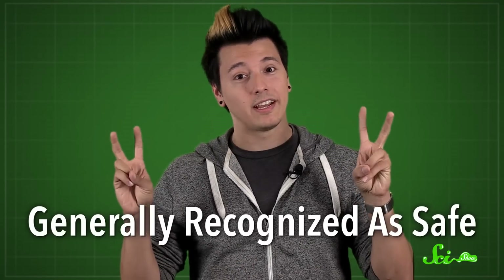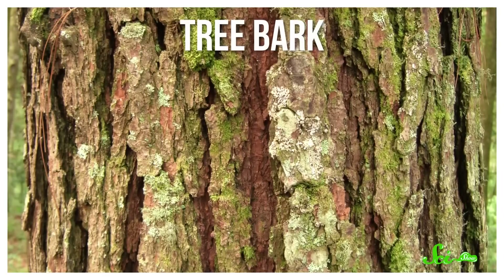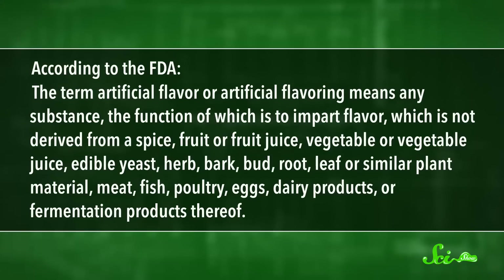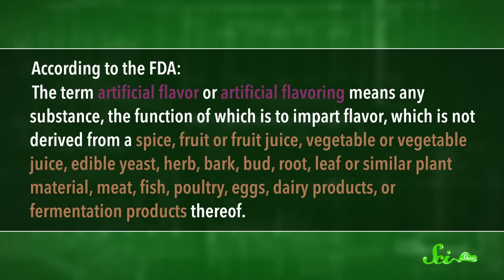But at least in the United States, every chemical in a flavoring either has to be on the FDA's list of compounds it calls generally recognized as safe, or shown to be safe by whatever company is using it. For a compound to be considered a natural flavor, it has to start out as part of certain living things, like tree bark, meat, or yeast. However, not all living things make the cut — something that comes from bacteria, for instance, wouldn't be considered a natural flavor. According to the FDA, artificial flavors are compounds that aren't made from the living things on their list, which means that artificial flavors are just every flavor that isn't a natural flavor.